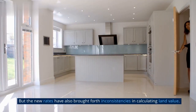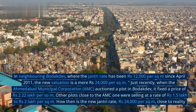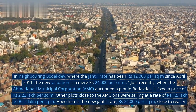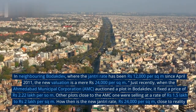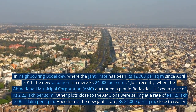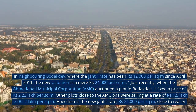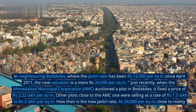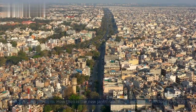But the new rates have also brought forth inconsistencies in calculating land value. In neighboring Bodhakdev, where the jantri rate has been Rs. 12,000 per square meter since April 2011, the new valuation is a mere Rs. 24,000 per square meter. Just recently, when the Ahmedabad Municipal Corporation (AMC) auctioned a plot in Bodhakdev, it fixed a price of Rs. 2.22 lakh per square meter. Other plots close to the AMC one were selling at Rs. 1.5 lakh to Rs. 2 lakh per square meter. How then is the new jantri rate of Rs. 24,000 per square meter close to reality?